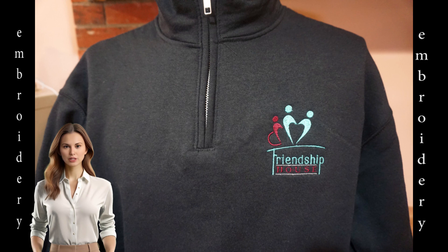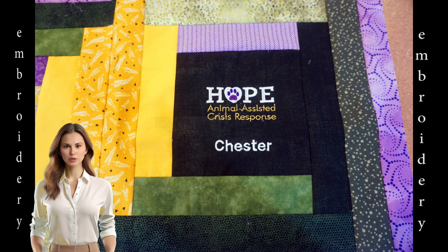The logo of Ottawa Friendship House is embroidered on this pullover. Hope Crisis Response has quilt squares embroidered with the name of a person as well as that of the organization.